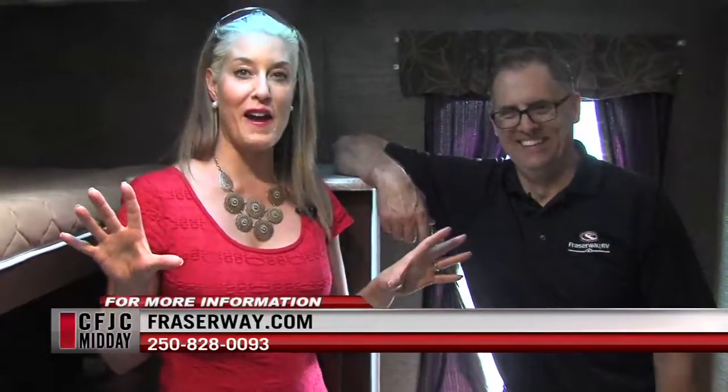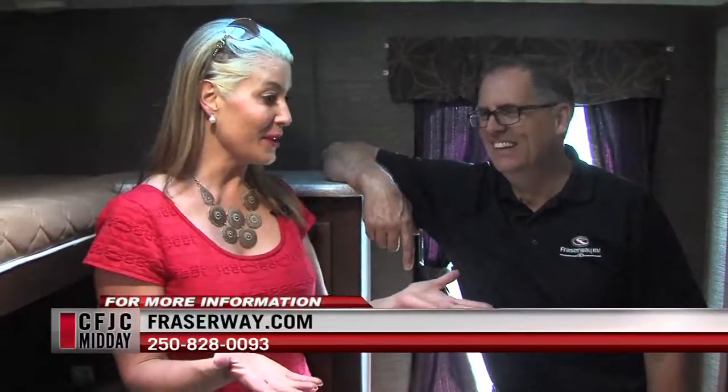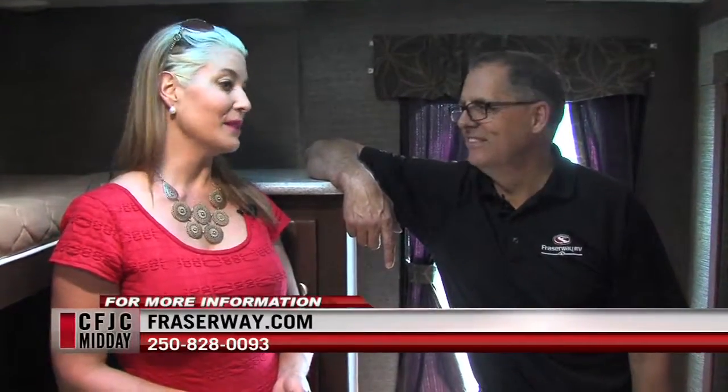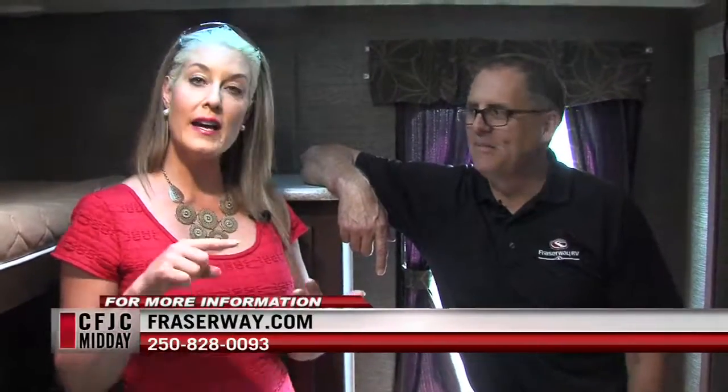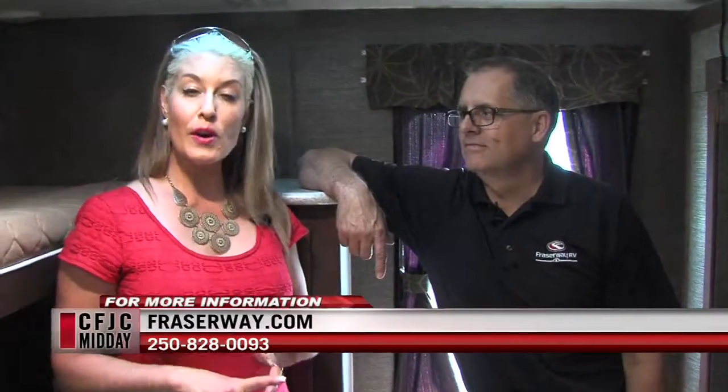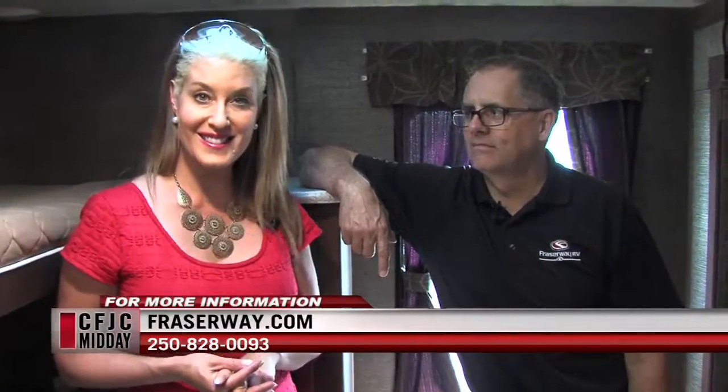The Bullet is about 34 feet long, has three slide-outs, and you can tow it with most half-ton vehicles — it's fairly lightweight. It's great for the family and the extended family, sleeping up to 11, because your kids are always bringing friends. Thank you so much for showing us around, Mark. If you'd like to come and check this out, you can visit Fraser Way RV, look them up online, or call — the phone number is on the screen right now. Lots of different RVs to choose from.